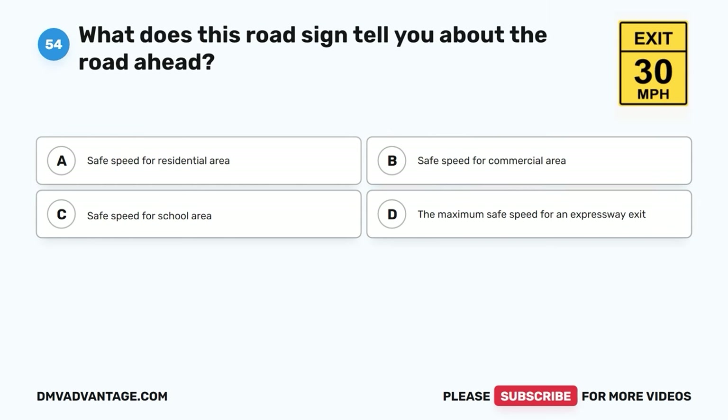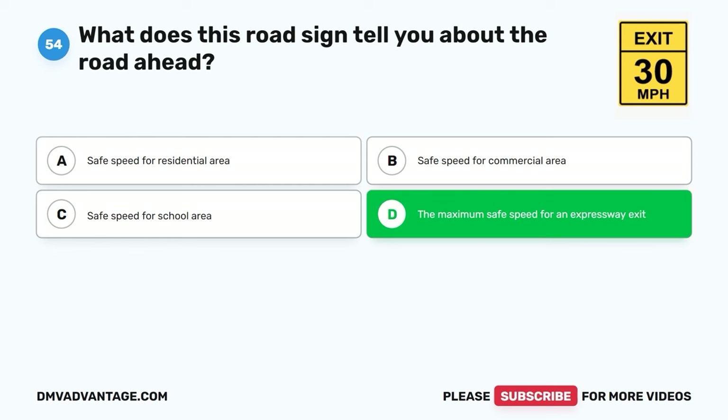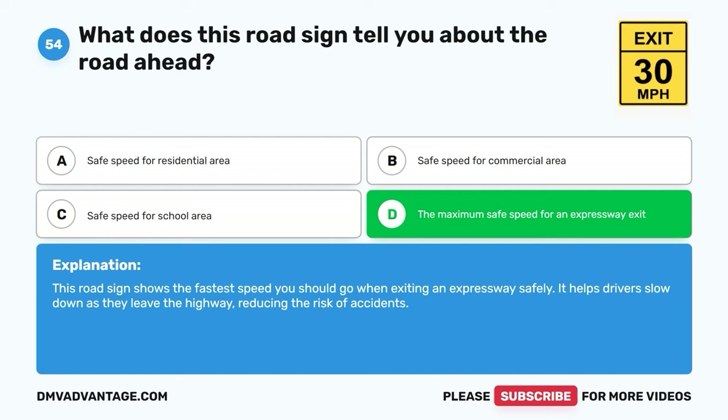Question fifty-four. What does this road sign tell you about the road ahead? A. Safe speed for residential area. B. Safe speed for commercial area. C. Safe speed for school area. D. The maximum safe speed for an expressway exit. The correct answer is D. This road sign shows the fastest speed you should go when exiting an expressway safely. It helps drivers slow down as they leave the highway, reducing the risk of accidents.